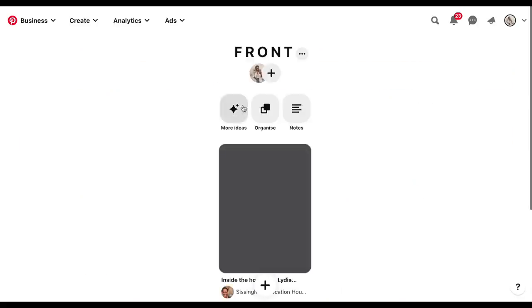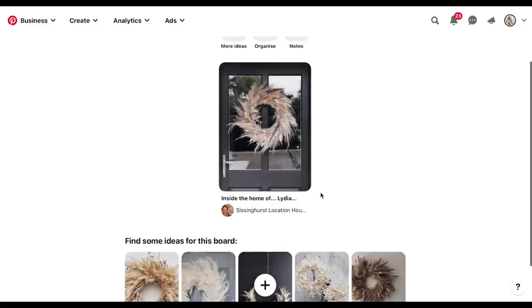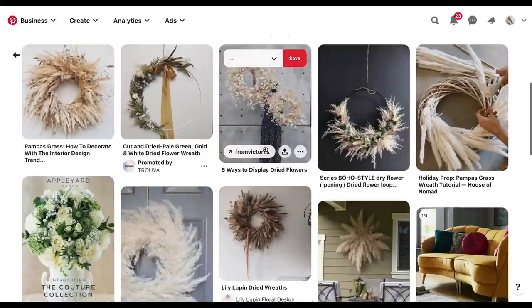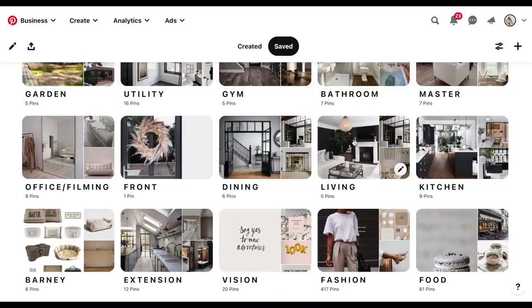For the front of the house I only have one pin saved — it's Lydia Millen's front door when she had it black with a pampas grass wreath. That to me is just dreamy; I cannot wait to have a black front door. That's definitely something I've always visualized.